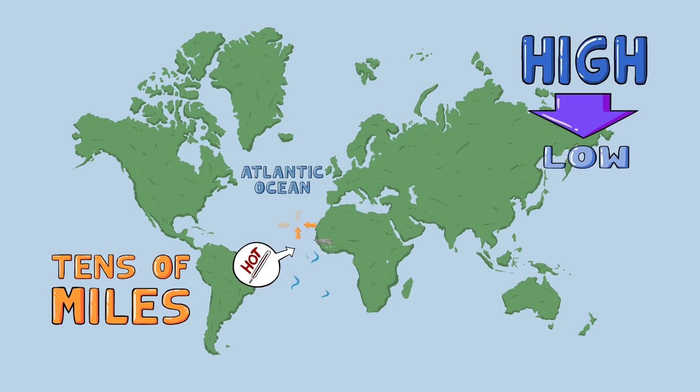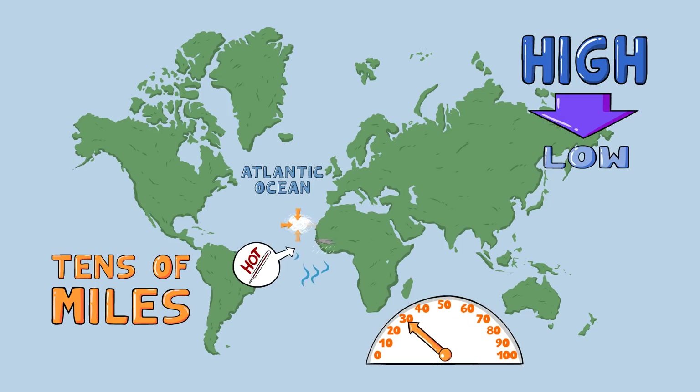As the storm gains energy from hot air rising and other air swooping in, it evolves from a depression at 25 to 38 miles per hour, into a tropical storm at 39 to 73, and eventually into a big bad hurricane at 74 miles per hour plus.